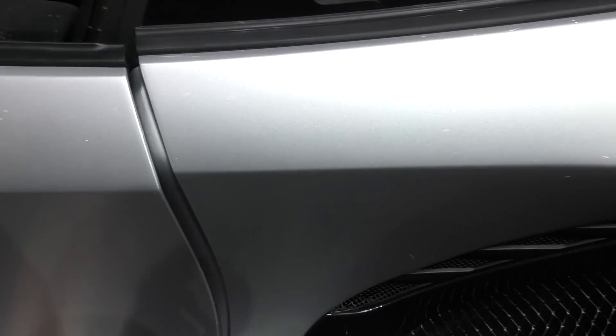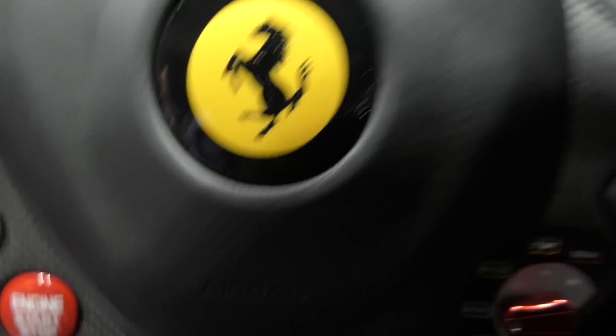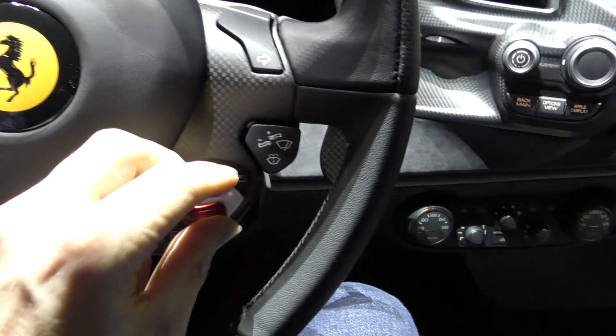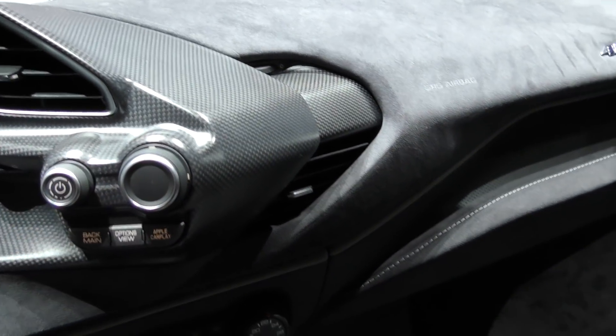It would be rude not to get in and have a look. We're now inside — this is a really great driving position. You've got this great steering wheel, the famous manettino switch, and everything kind of driver-focused. The spec in here is just so stripped back but beautiful, lovely satin carbon. If I just flick the camera around, you get the fantastic view through to the back and you can see the engine. What a car.